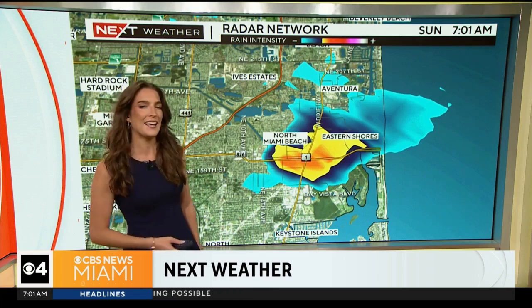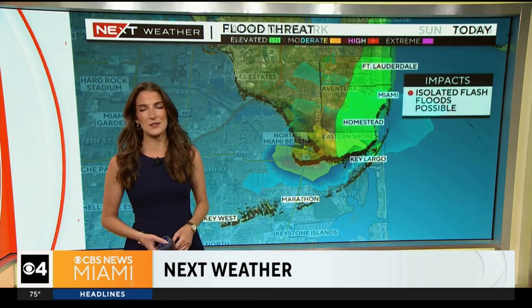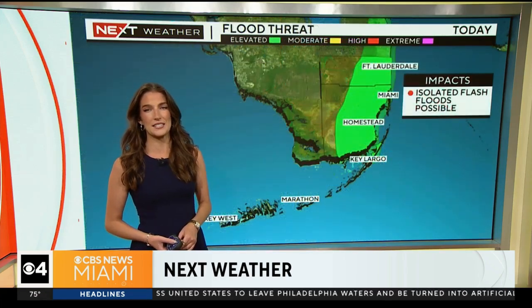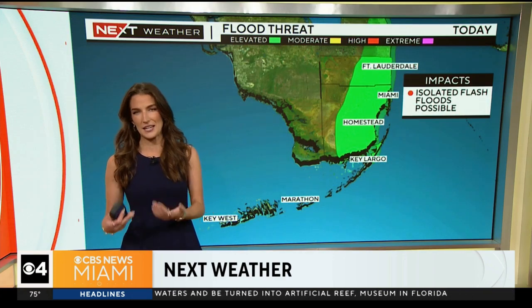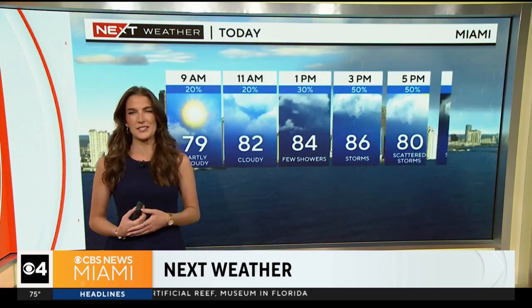You can see that little shower out near North Miami Beach and Eastern Shores. We continue with a level one out of four risk to see some isolated flash flooding for today. We have some saturated grounds, and again we'll see some additional rain today. Flood advisories were issued very early this morning, and it certainly remains another possibility.